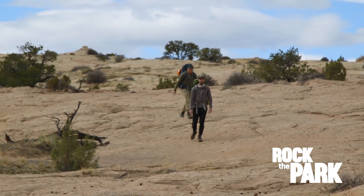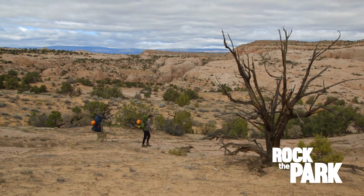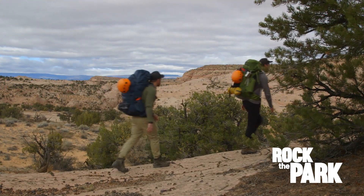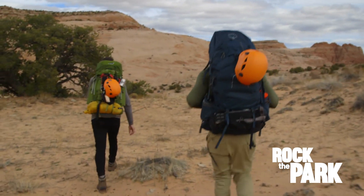This national monument was designated in 1996. In 2017, a presidential proclamation decreased the size of Grand Staircase by a million acres, or nearly 50%, reducing federal protections for archaeological sites. So not only do we have human history out here, we have prehistoric history — we're talking dinosaurs.